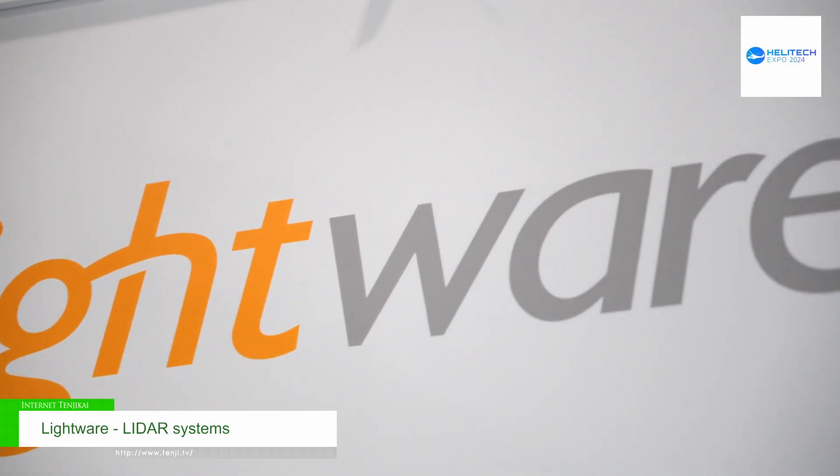Hi guys, my name is Thaler Williams. I'm a Lucent engineer at Lightway LIDAR. We are based in South Africa, a local manufacturer in South Africa.